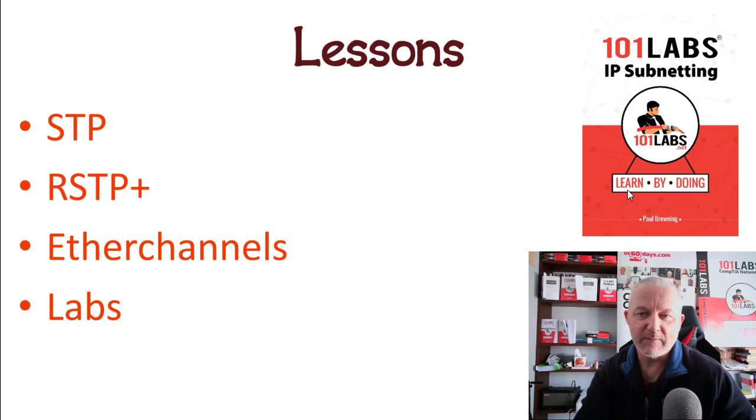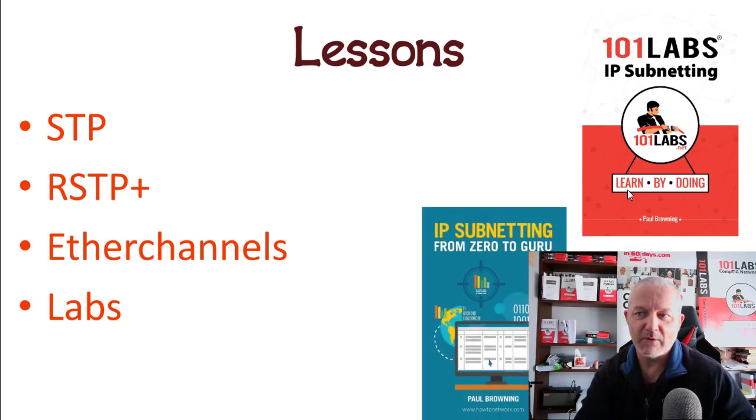There are a couple of books that will help you: '101 Labs', 'IP Subnetting', and 'IP Subnetting: Zero to Guru', which is on Amazon — there's also a video of the entire course on YouTube. That's all for today. Tomorrow we'll go into a new topic and then continue with more reviews and end-of-chapter reviews, so I'll see you tomorrow.